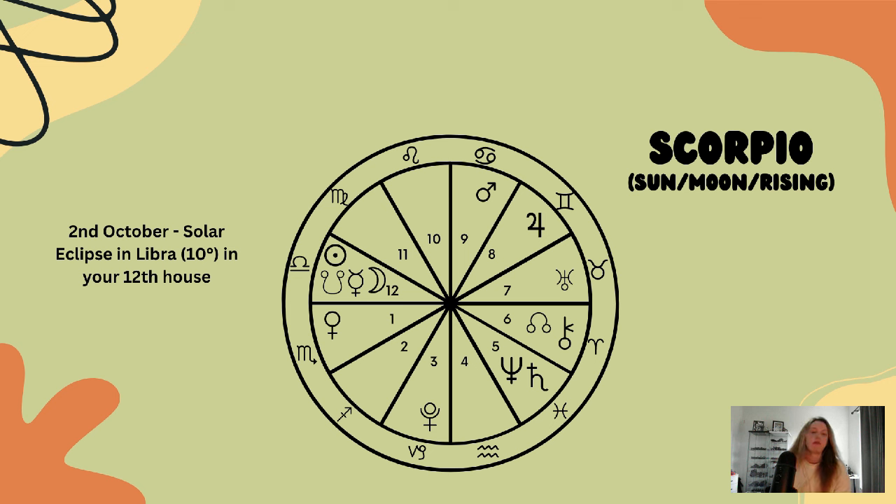Now for Scorpio. Scorpio, the solar eclipse is happening in your twelfth house, so a lot is happening behind the scenes — things people do not see.